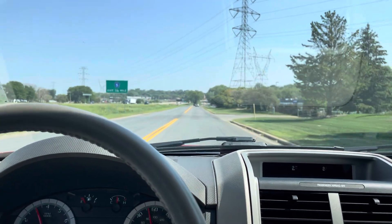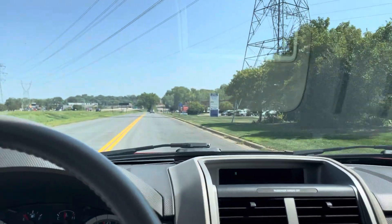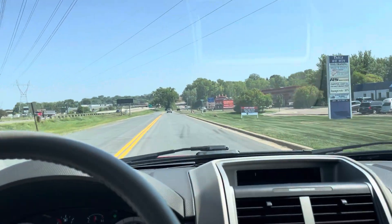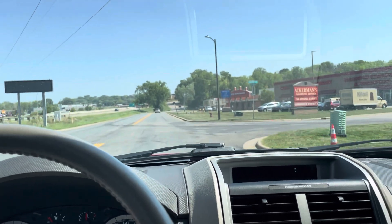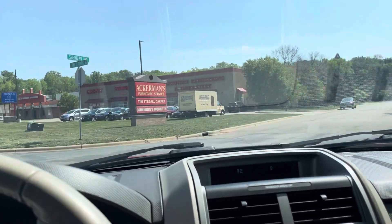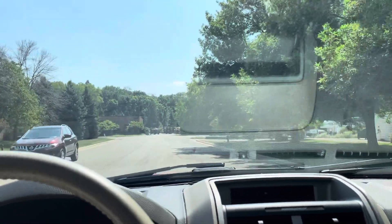All the windows work, all the mirrors adjust. Very smooth ride. Brakes feel good. All the signals, all the gauges are functional. Front end is tight. No clunking, no rattles, no cracks in the windshield. Windshield wipers work.